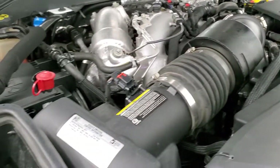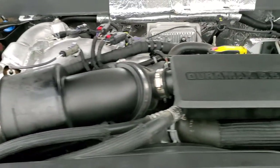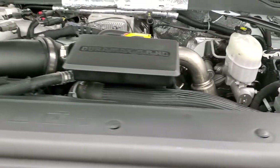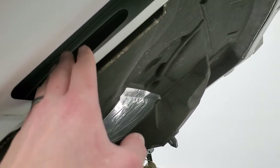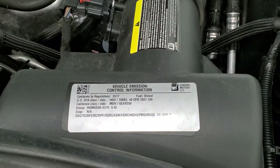This truck has been fully safetied and inspected per the state of Wisconsin inspection process, has a fresh oil and filter change, and all the fluids have been checked and topped off — this truck is 100% ready to go. And as promised, here's that cowl induction hood — it comes up in the middle, feeds right through and goes into the air box. There is your emission sticker.